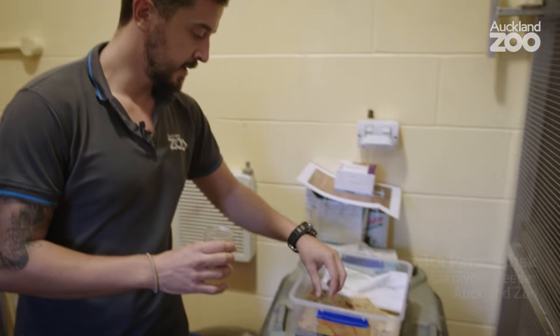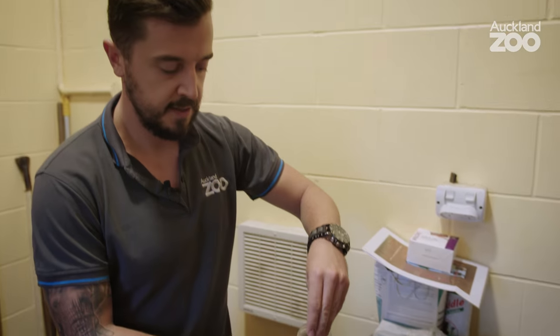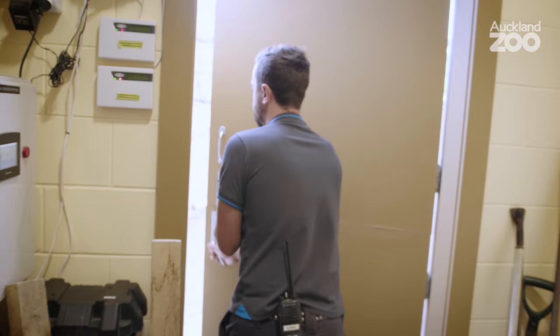Hi, I'm Nick. I'm one of the carnivore keepers here at Auckland Zoo and today we're gonna go and see the meerkats in the new aviary. At the minute I'm just preparing some food for them. We've just got some mealworms here — a nice little treat for them. Let's head in.